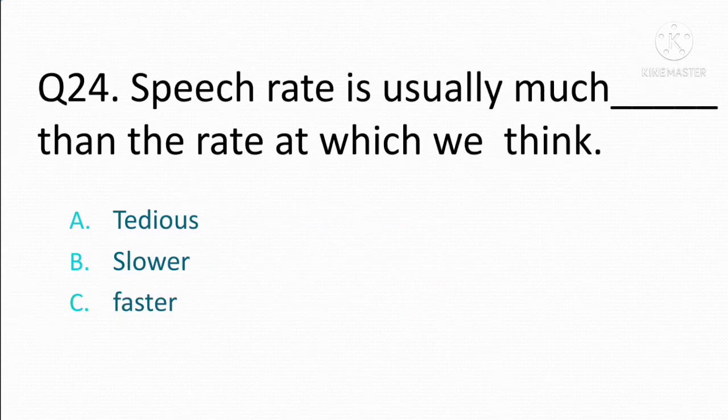Speech rate is usually much blank than the rate at which we think. Option A: tedious. Option B: slower. Option C: faster. The correct answer is Option B: slower.